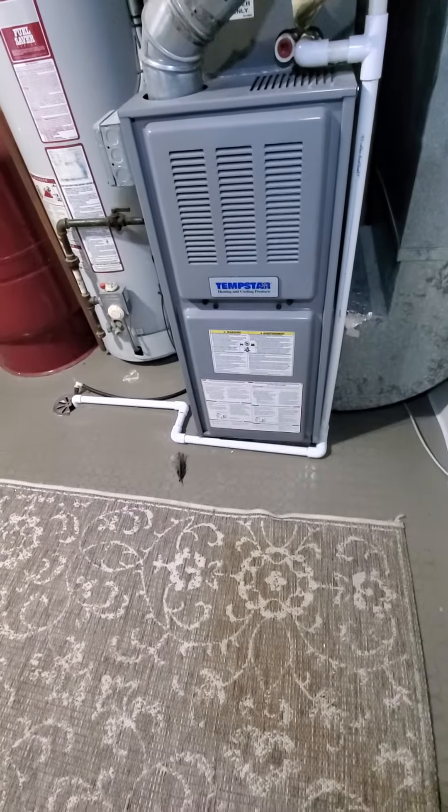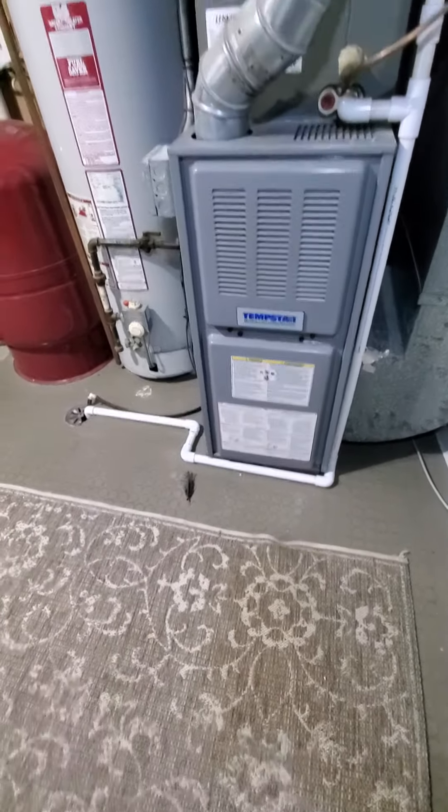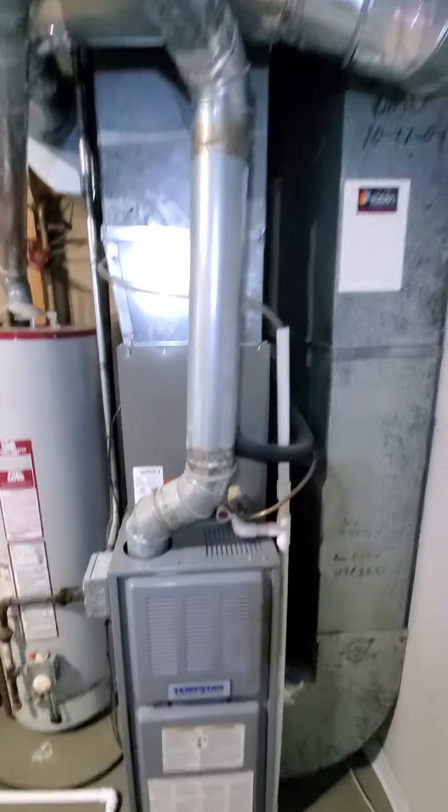Existing furnace is a 75,000 BTU, 80% efficiency, single stage.